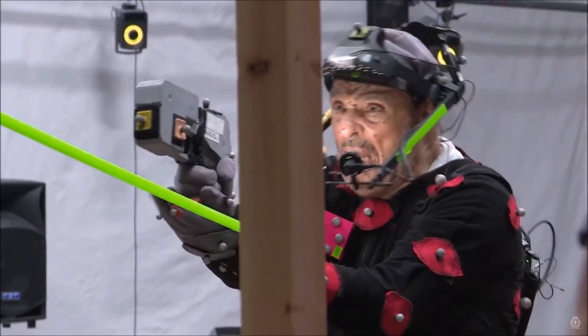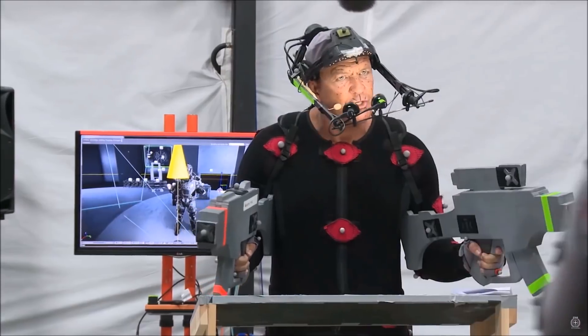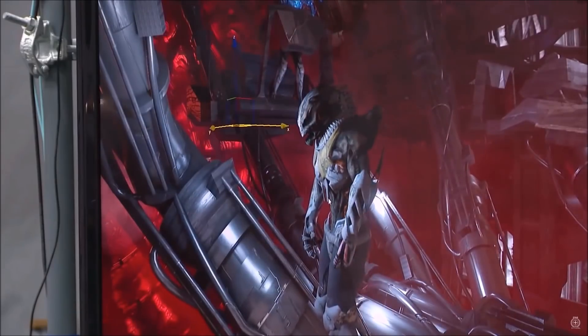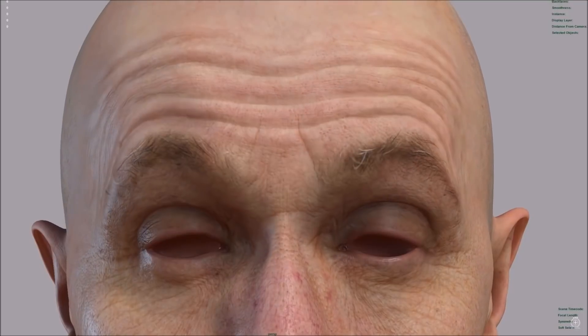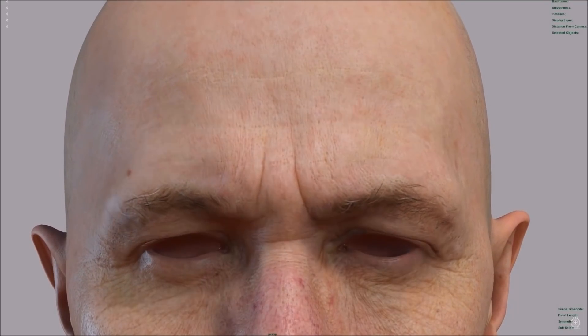If you haven't already, make sure you check out my video on Squadron 42, which will also be linked below. Hitting yet another stretch goal in the same year, this time $22 million, CIG used some of their crowdfunded money to research their own technology for the facial capture systems, which you'll see in some of the videos very shortly.